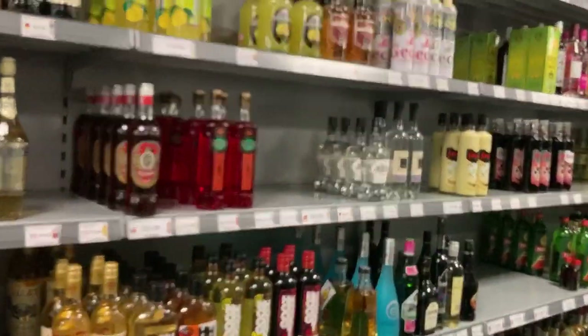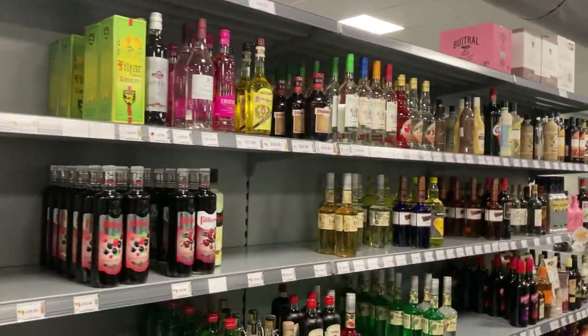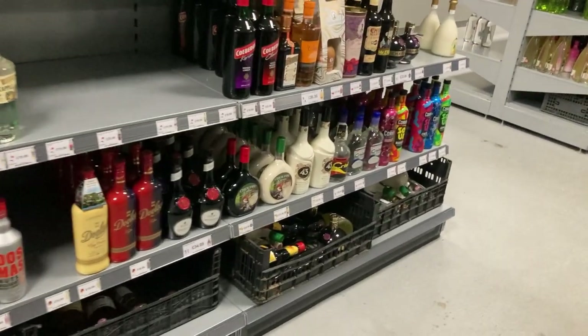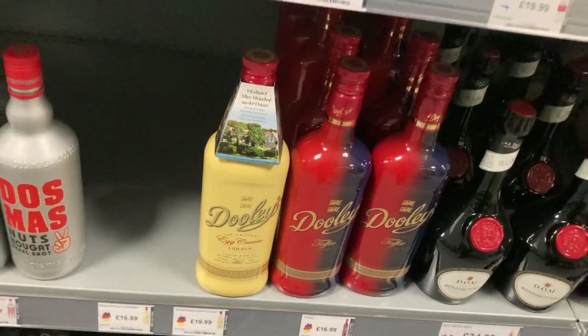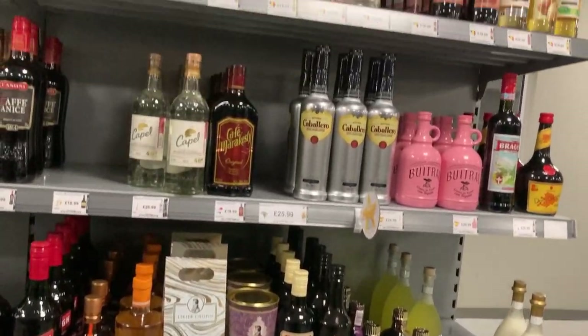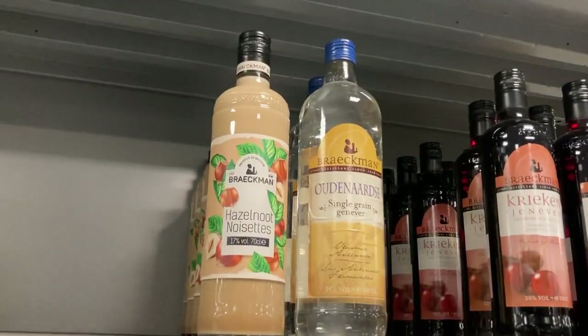Oh, I do like these — these are nice. The old Mozarts strawberry one. I've had the chocolate one and the white chocolate before. Lemon stuff — you can get loads of spirits in here, absolutely tons. Oh, Dooley's — I do like Dooley's. What's this special one? It's got an egg liqueur — egg cream. I've not seen that one before. I can't buy any more stuff. I keep looking — look at this hazelnut one, that looks nice as well. I can't do it.